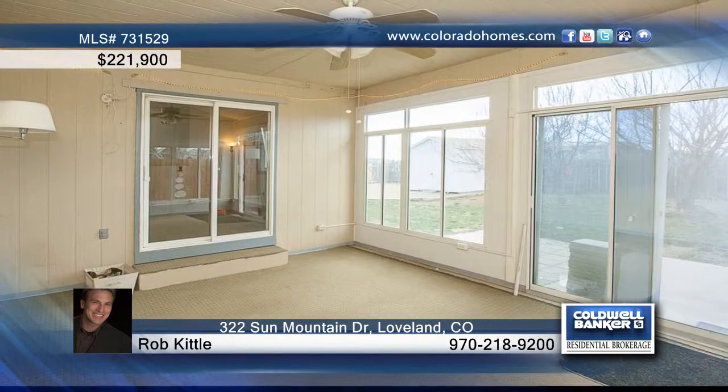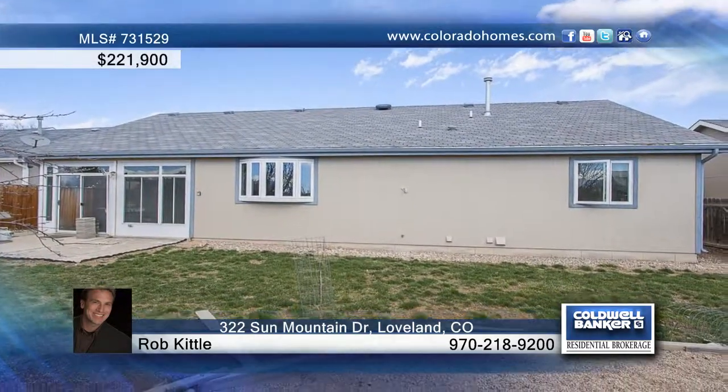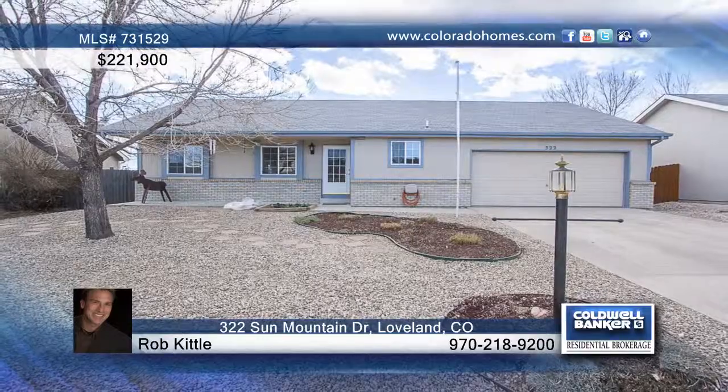Other features include a three-season sunroom, four bedrooms, three baths, and a finished basement with a rec room and a hobby area. Contact Rob Kittle and make this home yours.